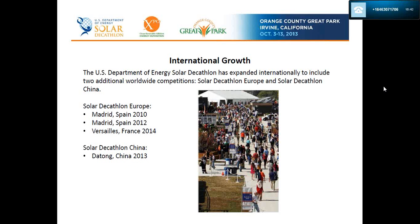The Solar Decathlon has also experienced international growth. There have been two Solar Decathlon Europe events in Madrid, Spain in 2010 and 2012, and the next installment will be in Versailles, France. We've also just wrapped up Solar Decathlon China in Datong, China this past August, which was won by Team Australia — they did a really interesting retrofit on a 1960s prefab, which was very innovative.